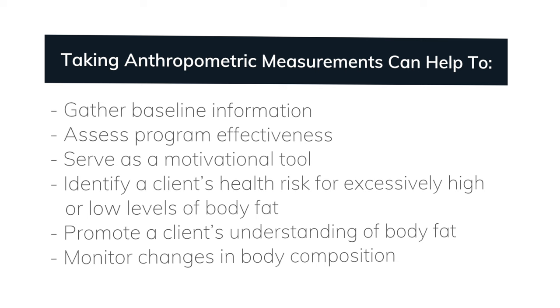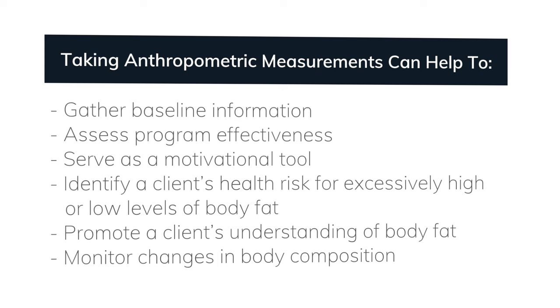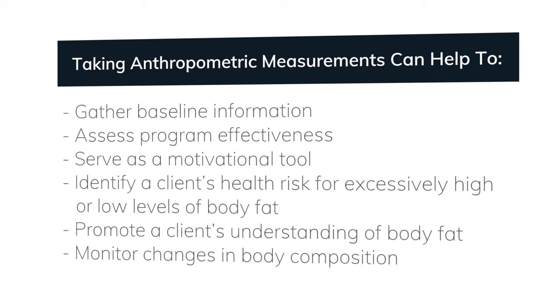As with other assessments, taking these measurements can help to gather baseline information, assess program effectiveness, serve as a motivational tool, identify a client's health risk for excessively high or low levels of body fat, promote a client's understanding of body fat, and monitor changes in body composition.